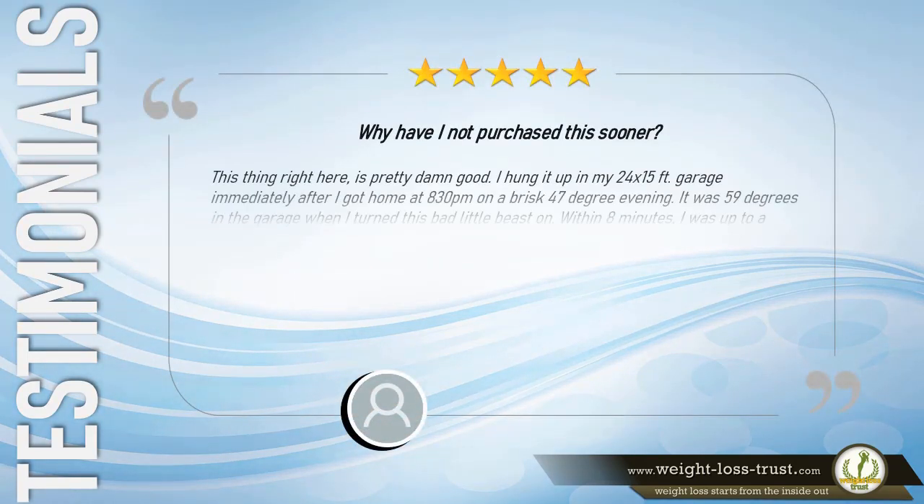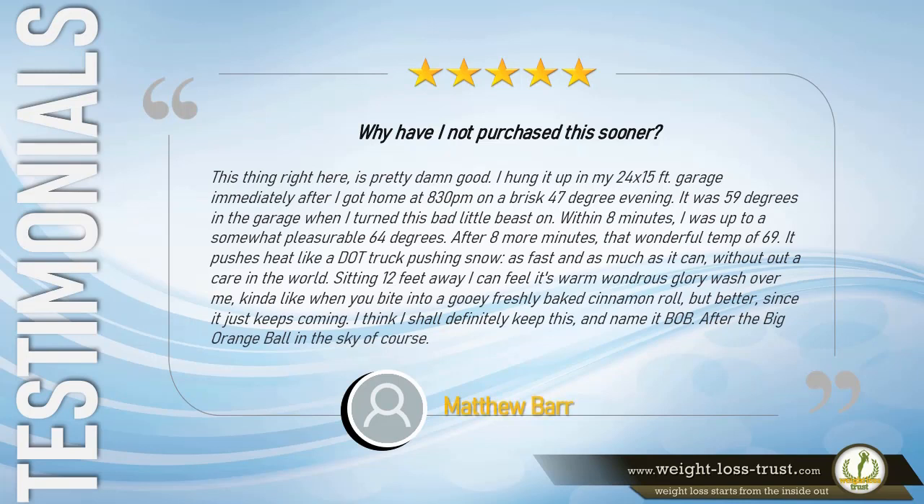5 stars. Why have I not purchased this sooner? This thing right here is pretty damn good. I hung it up in my 24 by 15 feet garage immediately after I got home at 8:30 pm on a brisk 47-degree evening. It was 59 degrees in the garage when I turned this bad little beast on. Within 8 minutes I was up to 64 degrees, and after 8 more minutes, 69 degrees. It pushes heat like a DOT truck pushing snow. Sitting 12 feet away, I can feel its warm wondrous glory wash over me. I shall definitely keep this and name it B.O.B., after the big orange ball in the sky. — Matthew Barr.